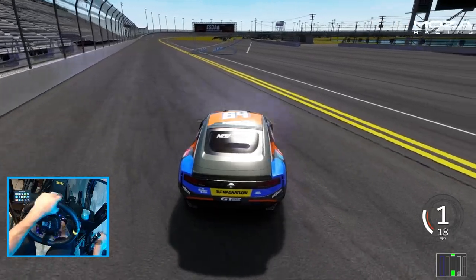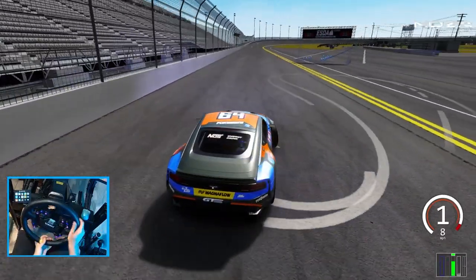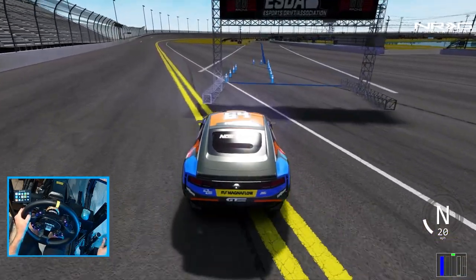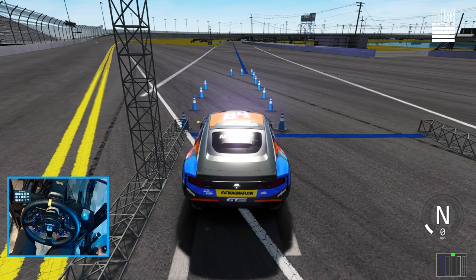We are at one of my favorite places to test, the Daytona track, but this is the new ESDA 2023 version, so it's a lot different. There's not a wall when you first enter in, so that's kind of a nice thing. We're going to go full send, see how Chris Forsberg's car reacts, and we might hit up Jersey since Jersey's this weekend. Let's go full send.